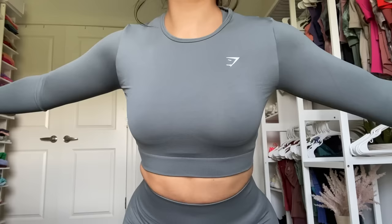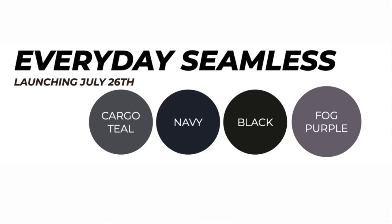And a huge thank you to Gymshark for sponsoring today's video. The pieces you can expect to see in this collection are shorts, leggings, tanks, crop tanks, and long sleeve crop tops. Once I tried these pieces on, I knew they'd probably make more to this range because when brands come out with collections that don't have sports bras, I'm instantly like, where are my sports bras? So right off the bat, I assumed this is more casual outerwear. The colors launching are cargo teal, navy, black, and fog purple. I have every single color here except for black.